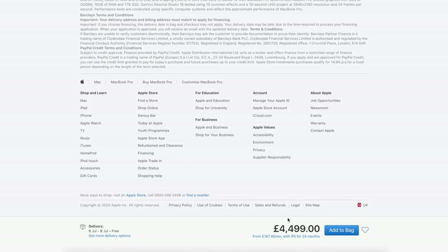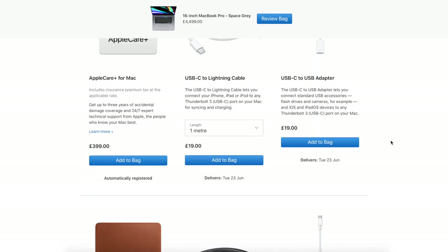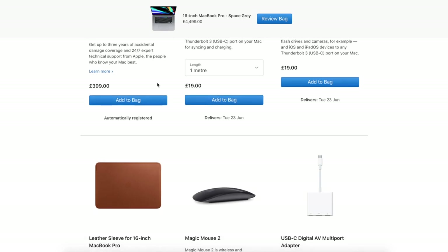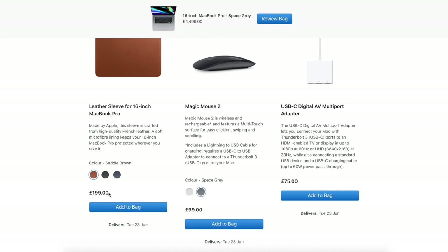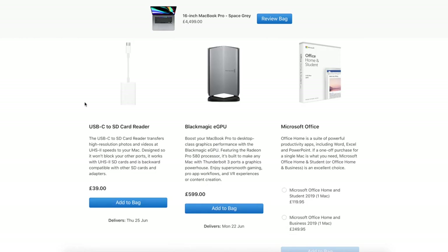I already have Final Cut Pro so I won't need to add that. Let's go ahead and add this to the bag. They try to upsell you on accessories — I don't feel like I need any of these. It comes with standard Apple Care, so I won't get the additional three-year accidental damage plan. I've seen some really nice covers and sleeves on Amazon for maybe 20 pounds — I'm not paying 200 pounds for one.